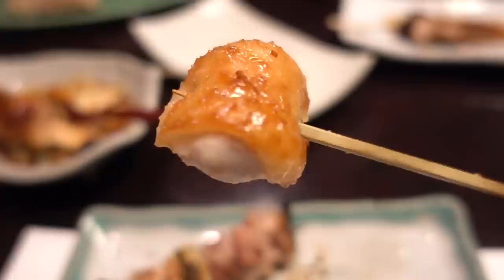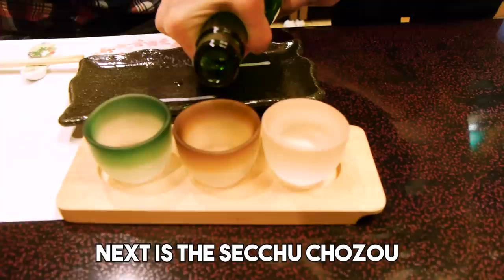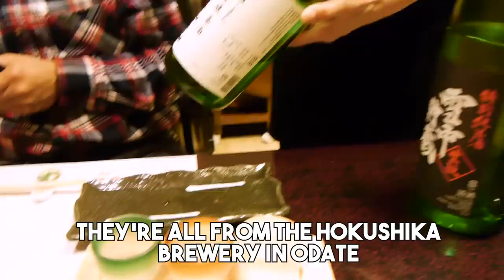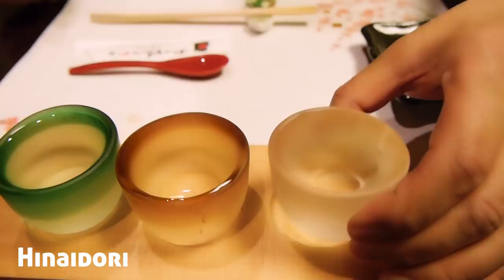I'm really looking forward to eating this. The outside is skin and inside it's breast meat. Very nice chicken flavor — so concentrated, and the texture is better than I imagined. Akita is very famous for sake. The first one is called Hinaijidori — sweet smell. This is a dry one, but sweet at the same time. The center one is very fruity — it's setchu chozo. This one is drier than the first and has a rich aroma.